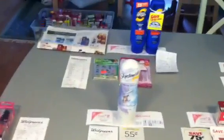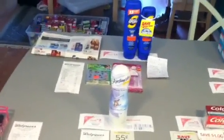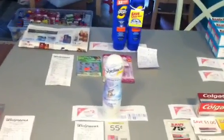I have about eight of these coupons left and I think 20 of these left. My main point of this video is I want to stress how important it is to pay attention to the register when you're checking out.